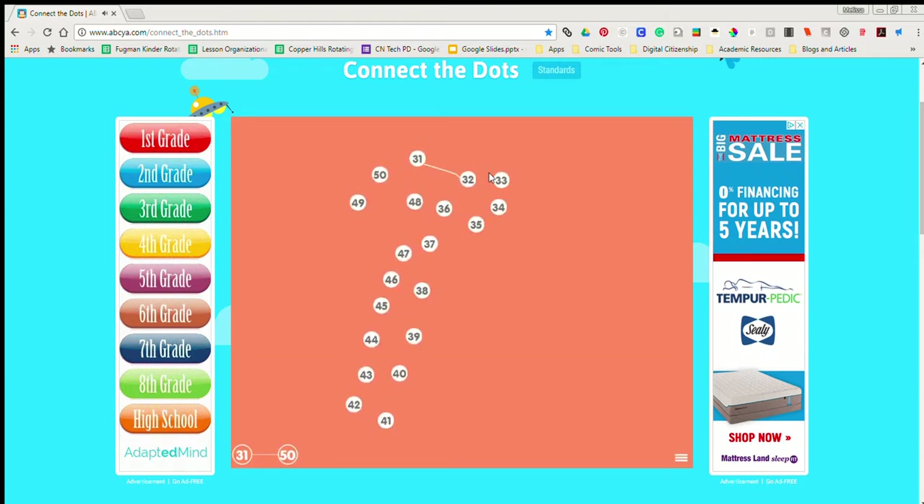32, 33, 34, 35, 36, 37, 38, 39, 40 Guess what the dots will be!